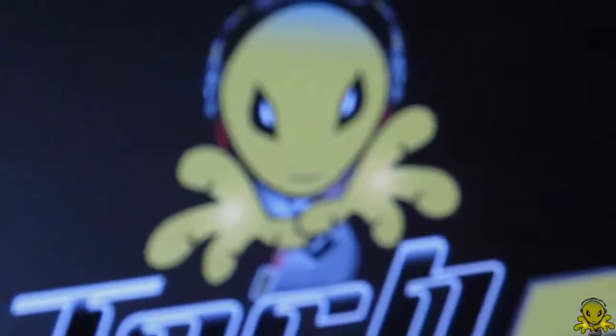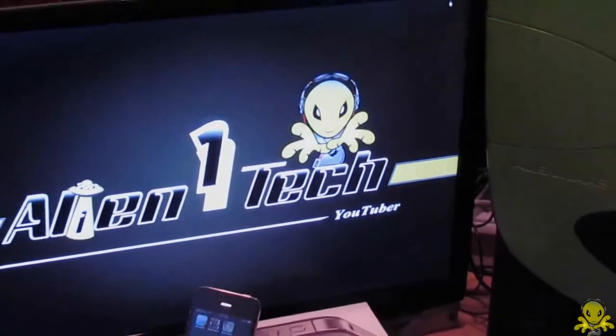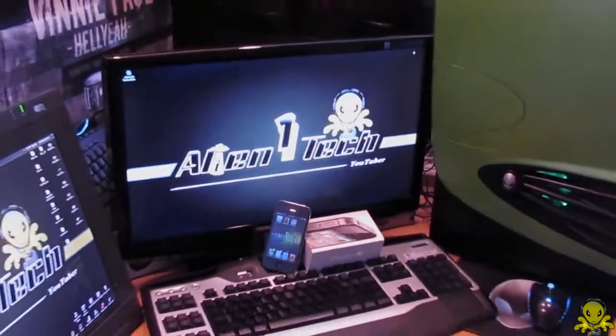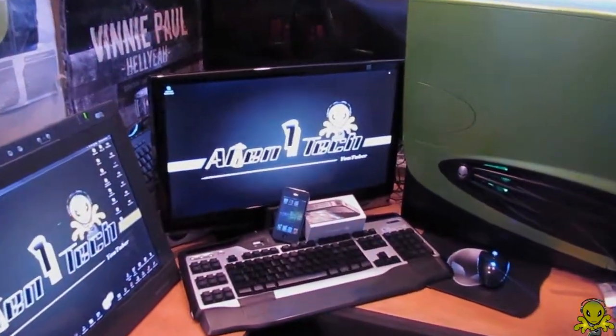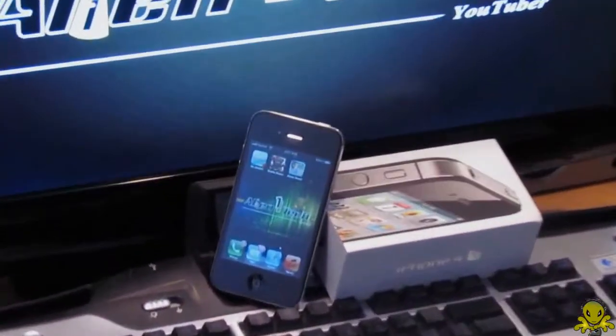Hey guys, this is Alien 1 Tech. Apple released the iPhone 4S, and the question on everybody's mind is: why should I go out and spend $200 on a new iPhone? I did a review of the iPhone 4S for you, and here is what I found.